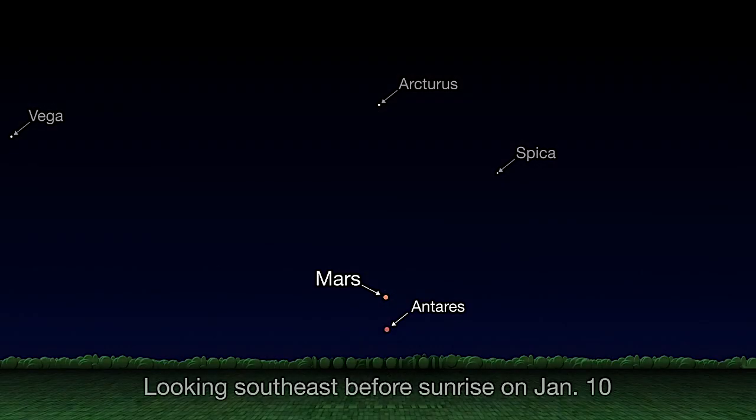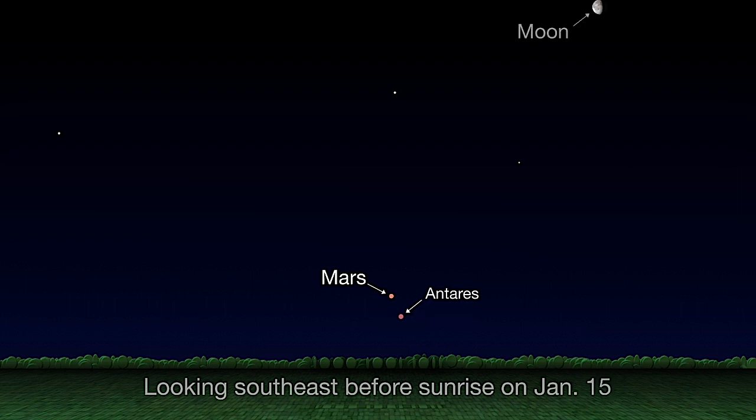You can view the pair low in the southeast about an hour before sunrise each morning. Near the beginning of January, Mars appears above Antares. As the days progress, the planet moves lower and to the east of Antares. They're joined by a slim lunar crescent on January 20th for what should be a very pretty grouping.